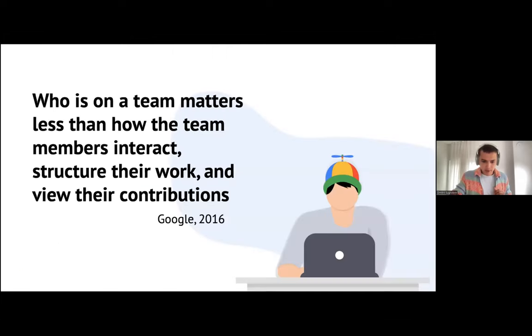I'd like to start with a phrase from Google, when they wanted to discover if there are any common factors among their best performing teams. They started research and tried to find what made Google teams effective. They expected to find a combination of individual traits and skills as key ingredients of high performing teams, but instead found that who is on the team matters less than how the team members interact, structure their work, and view their contributions.